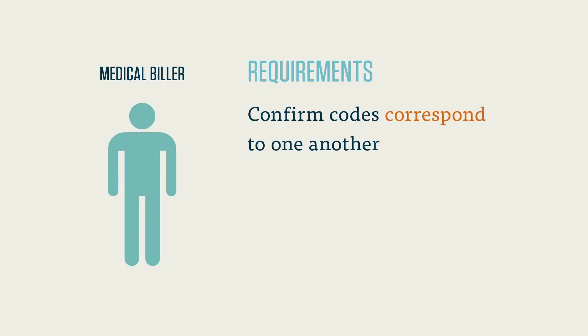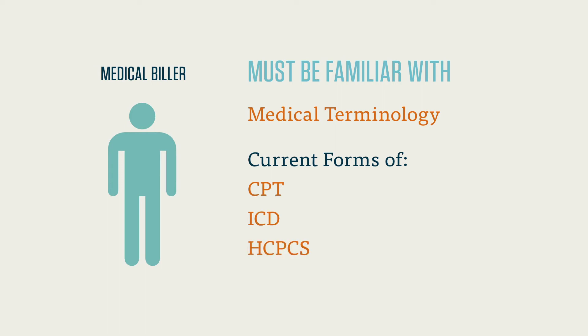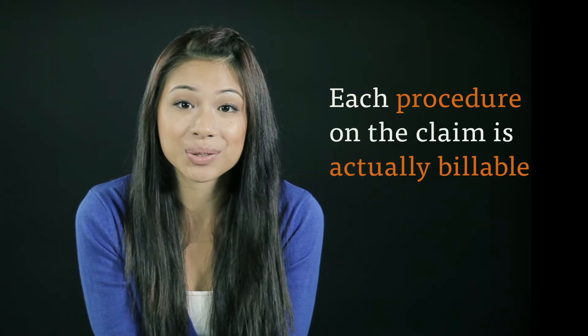This process, while simple in theory, can be very complicated. First, the biller must confirm that all of the codes correspond to one another — consider this a quality check after the medical coder completes their report. This requires the medical biller to be familiar not only with medical terminology, but also with the current forms of CPT, ICD, and HCPCS codes. Medical billers must also become familiar with the patient's insurance policy in order to determine if the procedures and services performed are covered by that patient's plan. Essentially, the medical biller needs to make sure that each code, and thus each procedure, listed on the claim is actually billable.